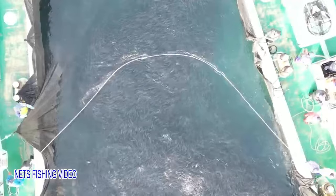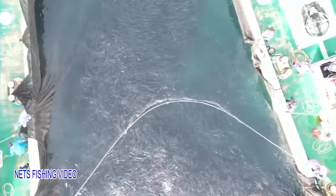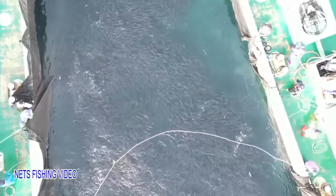Fixed nets are often placed in places with complex terrain or large bays to serve as pathways for fish. Keep an eye out for it as you drive along the coast. This is a method of fishing that does not involve searching or chasing fish but simply opening the entrance to the net and waiting for the fish to swim in.